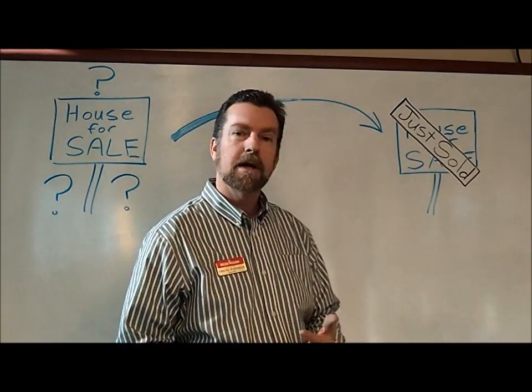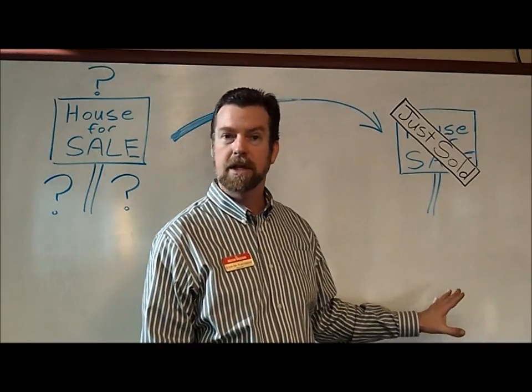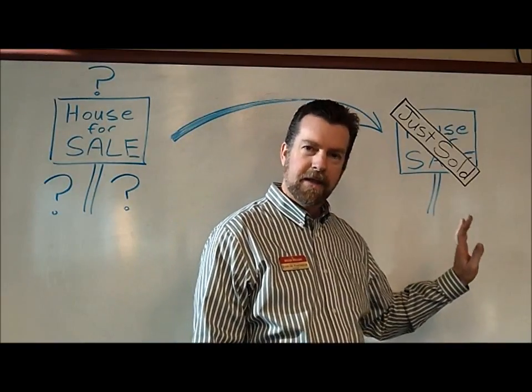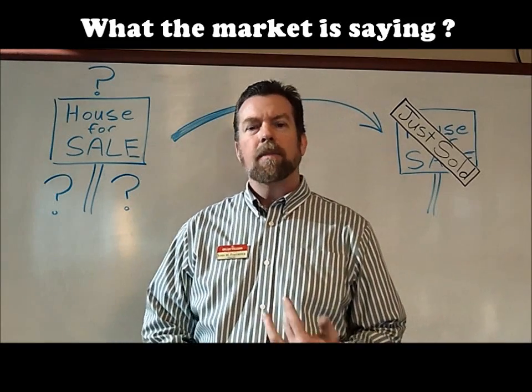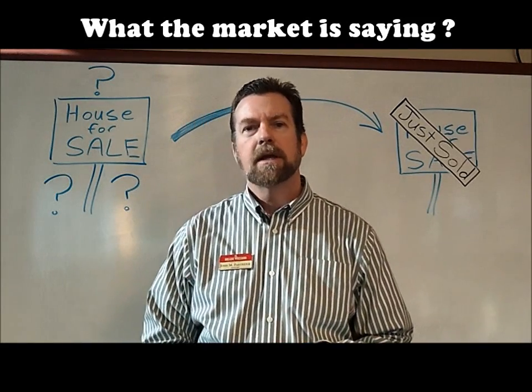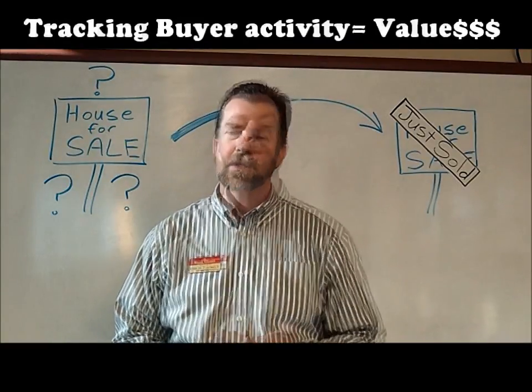Number seven, handling contracts, offers, and negotiations. Number eight, moving you on to your new life and your new residence — whether you're going across town or across the country. Once that sign is up and you've closed and you're moving on with your life, that's the best part. Number one: I'm going to help you understand current market conditions and explain what's going on in our market right now and how it affects you.